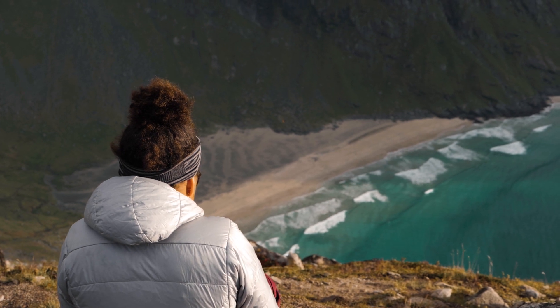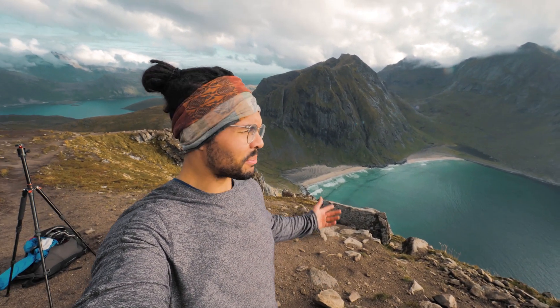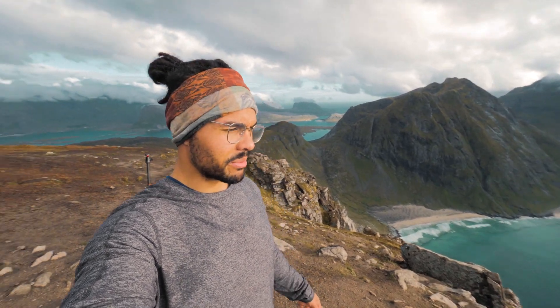We have made it to the top of Ryten — and how about that for a view? This is probably the best view I've had so far in Norway. Just incredible. Pretty steep hike, but totally worth it 100%. I'm going to head out onto the ledge to get some shots.